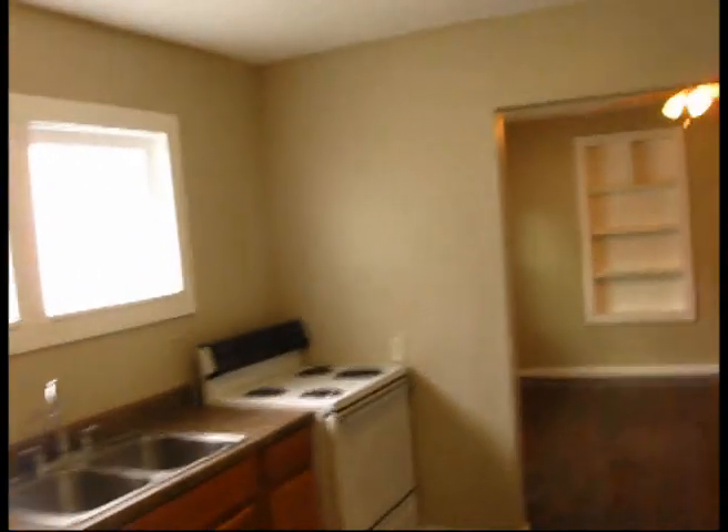Freshly painted. Window blinds. Bedroom one is here, down the hall is bedroom two. Then we go over to the living room.